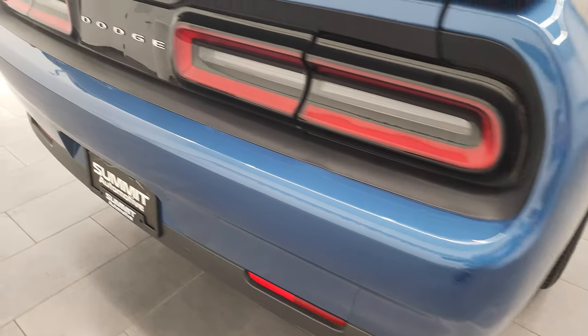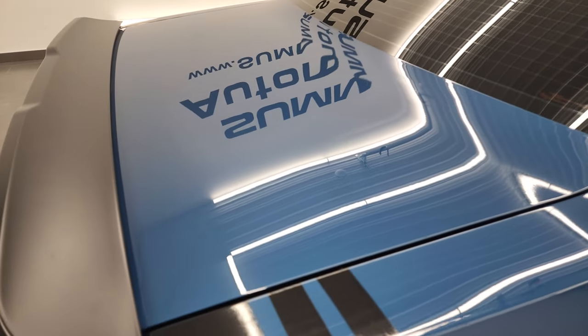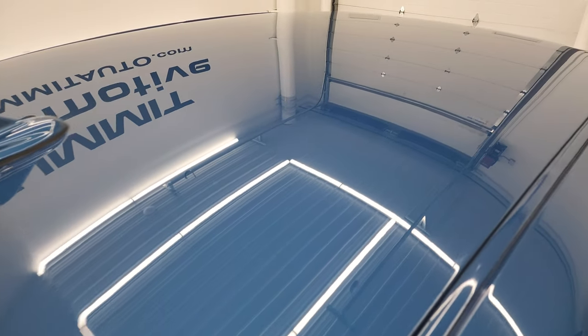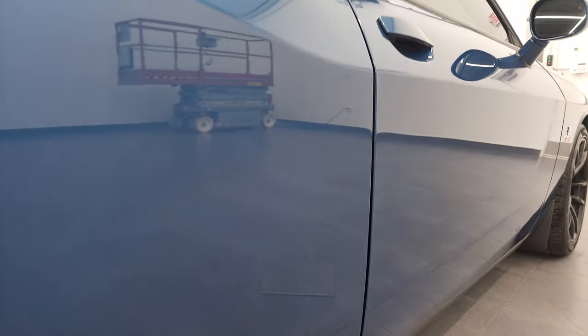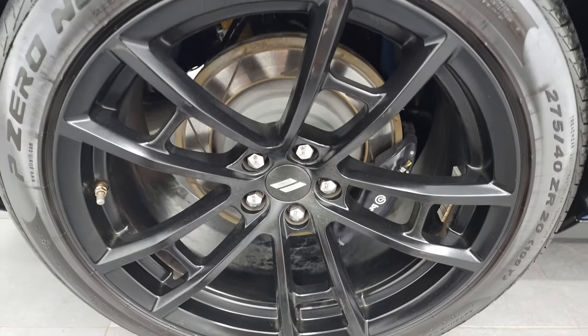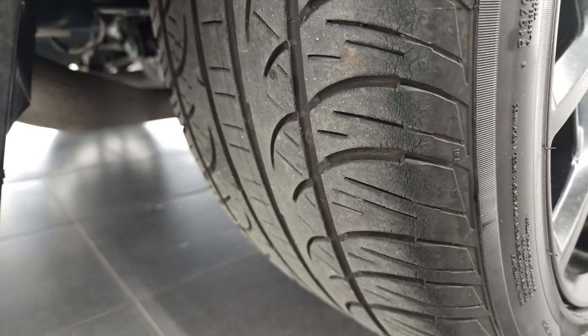I take these HD videos so if you are far away or even close by but just can't make the trip down, but you're still interested in purchasing the car, you can see the car, hear the car, and have confidence in the vehicle you're looking at before you even get here. So when you do get here, there are absolutely no surprises and you can make a smart and informed buying decision from wherever you're at. And if this video helps you make that decision, let your salesman know that you saw the video, that it was helpful, and that Brett sent you.